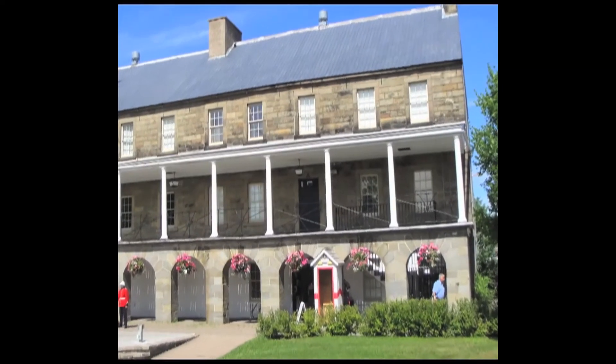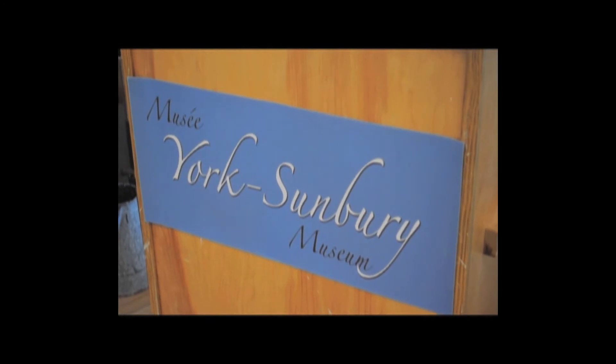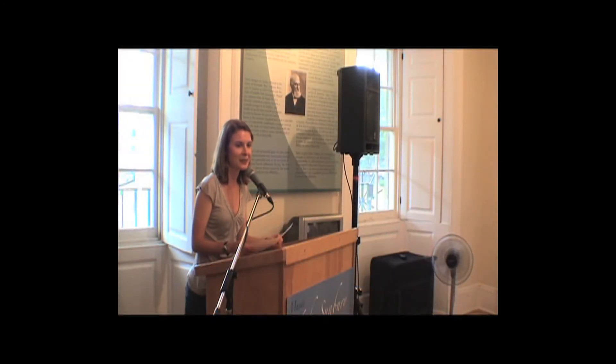And now I'd like to invite our society president, Fred White, to come and give a few words. Thank you.